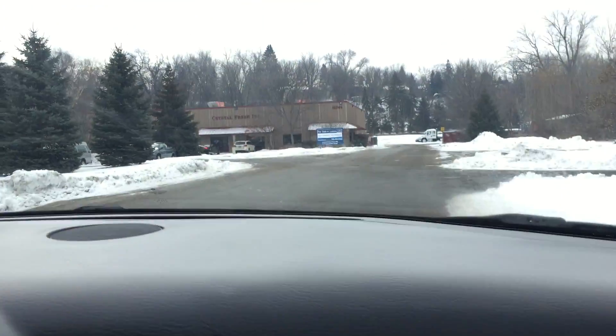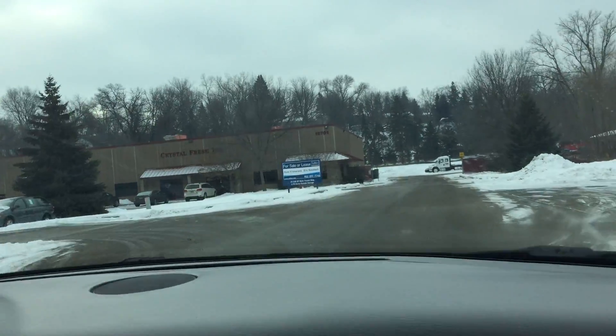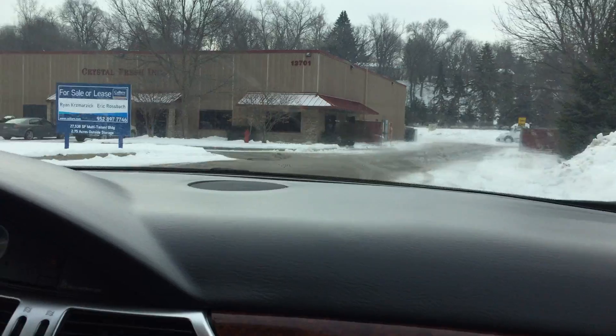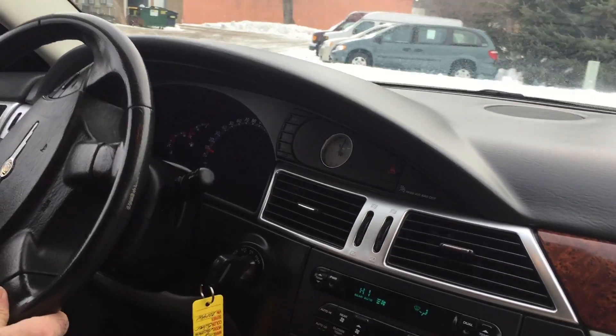Take a look at the glove box — nice deep storage. There's storage throughout the vehicle. The front end doesn't have any kind of clunky noise or anything to indicate issues with the suspension.